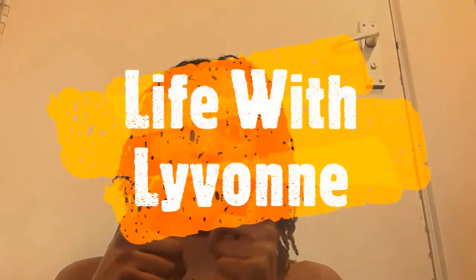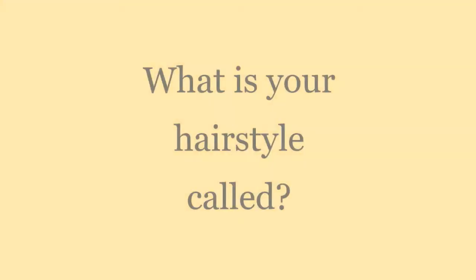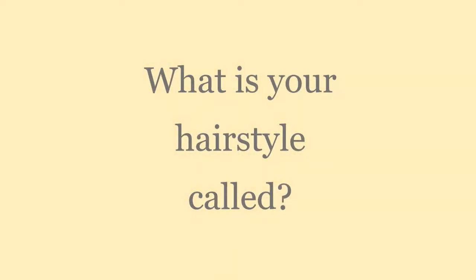Welcome back to my channel! Today's episode of the Life with the Vaughn Show is all about my hair. Those who don't know, I have sister locks — it's a form of dreadlocks but with a different technique. It uses a crochet-type hook technique to put them in, and it's all my own hair. I've had them for three years now.